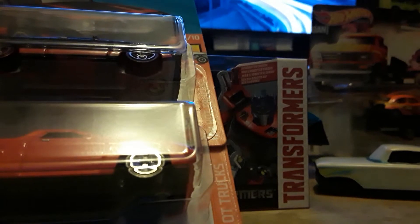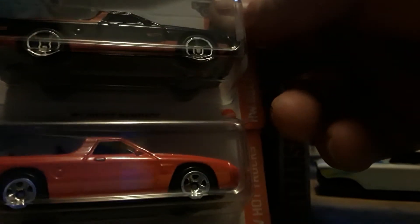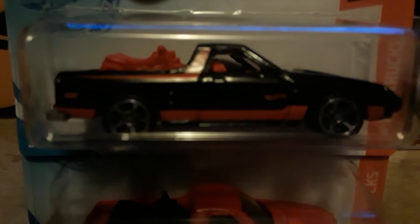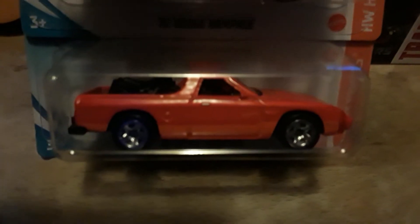I got my Dodge Rampages — two variations, 1982. We've got the red down below and the black on top, different wheels on them. The black one's got those O5s and the bottom one's just got those five spokes. I remember those back in my day — didn't see a whole lot of them, saw more Subaru Brats. What a fun car nonetheless, right?